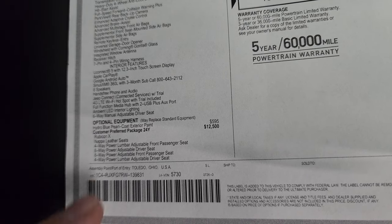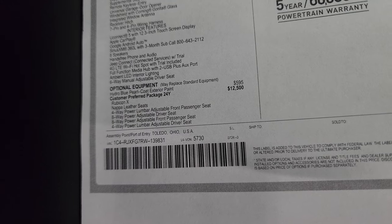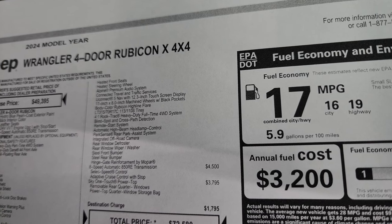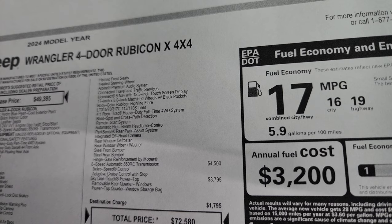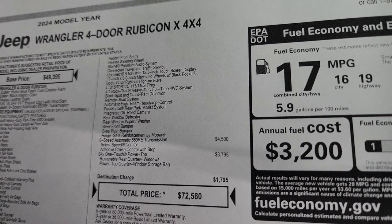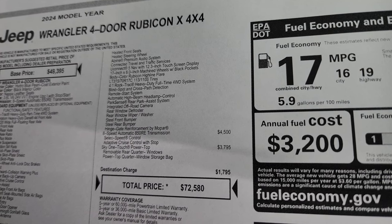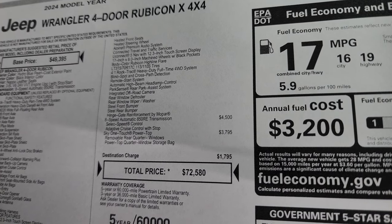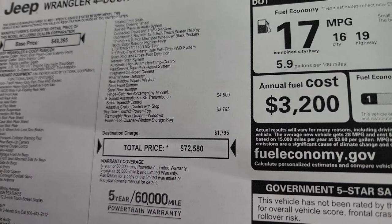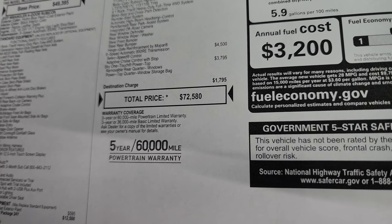The Rubicon X package — customer preferred package 24Y — is a $12,500 option. That gives you the Nappa leather seats, power adjustable front driver and passenger seats, heated seats, heated steering wheel, Alpine premium sound, connected travel and traffic services, Uconnect 5 NAV with a 12.3-inch touchscreen, 17x8-inch machine wheels with black pockets, color-matched Rubicon fender flares, those big tires, the 4-to-1 rock trac heavy duty four-wheel drive system, blind spot and cross-path detection, remote start, automatic high beam headlamp control, park sense rear park assist, integrated off-road camera, rear window defrost and wiper washer, steel front and rear bumper, and hinge gate reinforcement by Mopar. The automatic transmission is $4,500 and the Sky One-Touch power top is $3,795. Total MSRP on this one is $72,580.